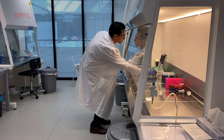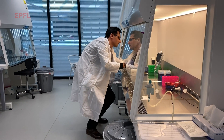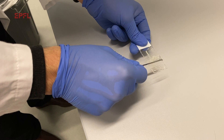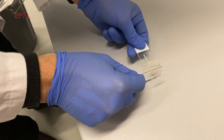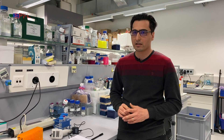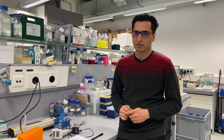For years, scientists have been trying to develop soft tissue adhesives that can withstand the mechanical stresses of the body. Now, researchers at EPFL's Laboratory of Biomechanical Orthopedics have successfully produced an injectable biomaterial that sticks to different tissues. They have designed a family of injectable hydrogels that are intrinsically adhesive to various soft tissues and can be used for the treatment of lesions in the body.